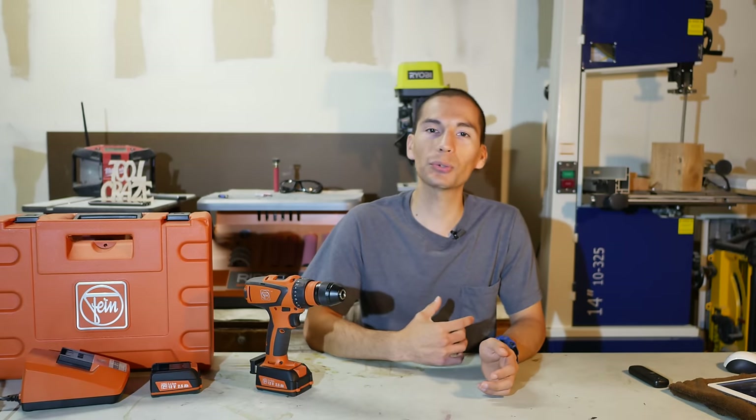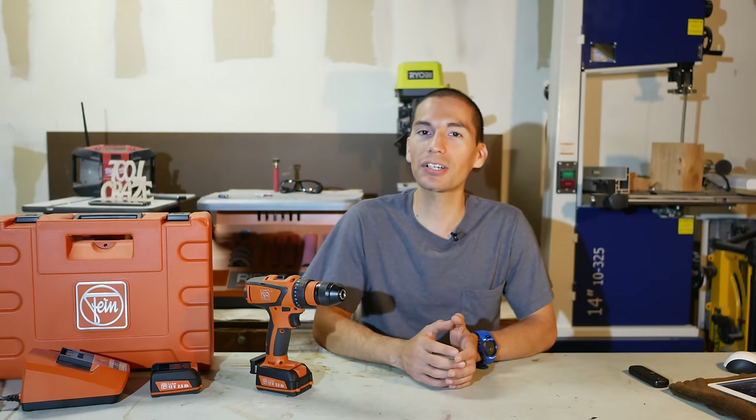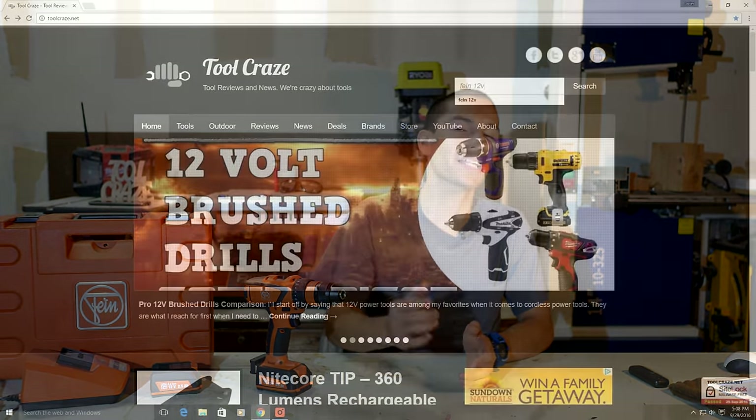What's up folks? My name is Javier from Tool Craze. Fein, the German power tool company that invented the oscillating multi-tool, has just come out with a new 12-volt cordless power tool line. Let me take you guys to the Tool Craze website so you guys can see exactly what I'm talking about.